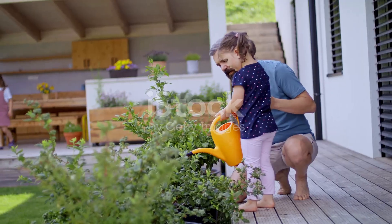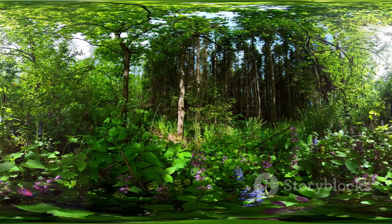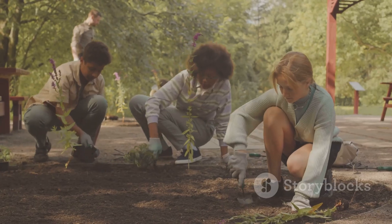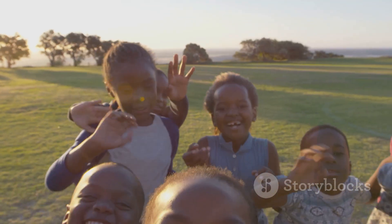Wow, we learned so much about plants today! Remember to take good care of the plants around you. From giving us yummy food to cleaning our air, plants are essential for our planet. By taking care of plants, we're taking care of ourselves and our planet Earth. See you next time for more fun learning!